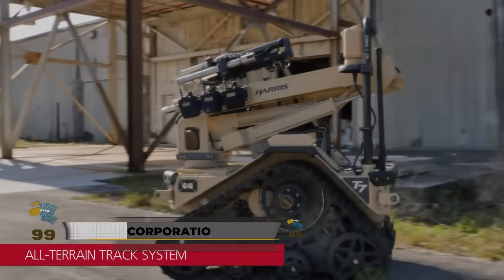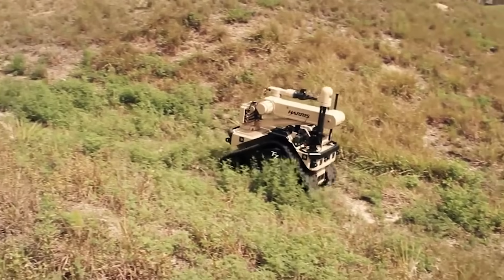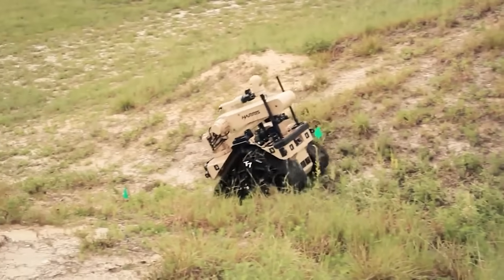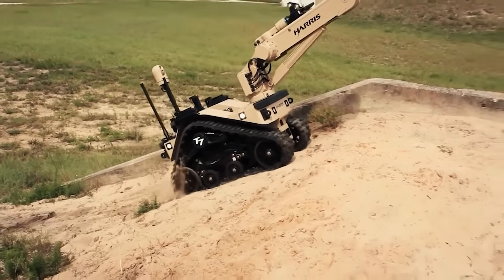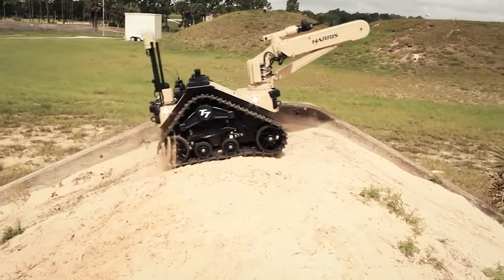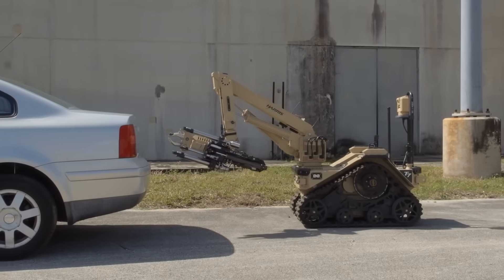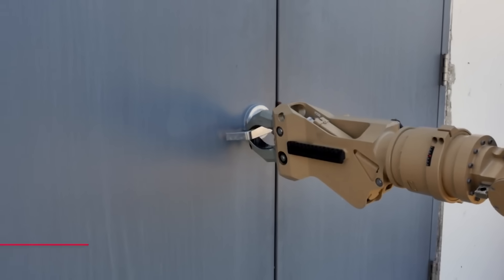The T7 multi-mission robot stands out in explosive ordnance disposal (EOD) missions with its advanced features and rugged build. During reconnaissance, it approaches suspicious objects, deploys a high-resolution camera, and transmits real-time data to the EOD team, ensuring safe-distance assessment of potential threats.